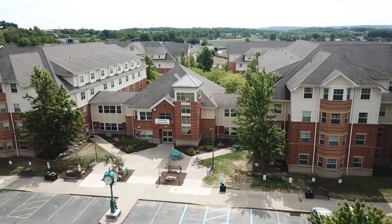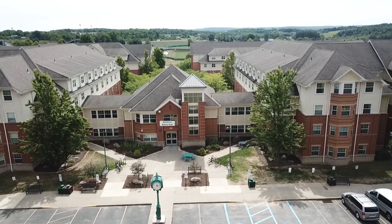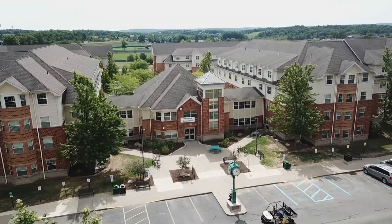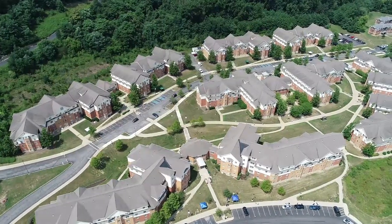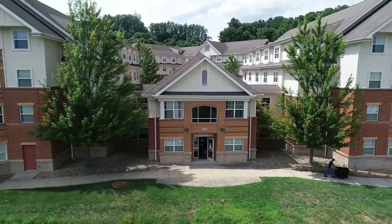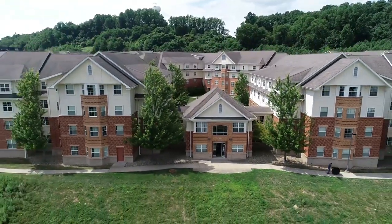Each residence hall floor has a community assistant, or CA, that is a highly trained upper-class student who is available to assist students and lead the floor section. A graduate resident director lives in the residence halls and supports the students and CA staff. Each building also has a house council that plans activities and events through the association of residence hall students, a great opportunity for students who want to get involved fully in residence hall leadership.